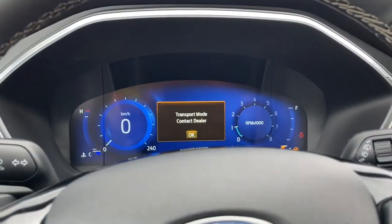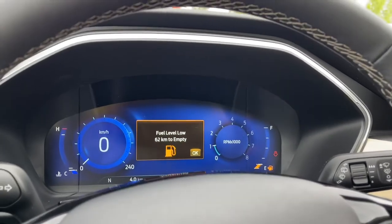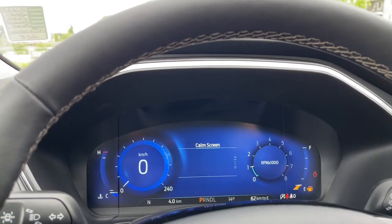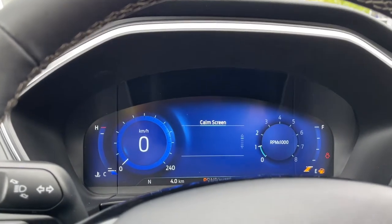I grabbed the vehicle because it was cleaned and I was excited to show it to you, but it hasn't gone through the shop yet, so I apologize. The screens are going to be a little bit laggy.